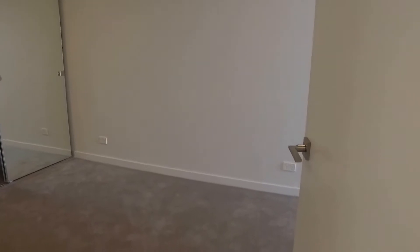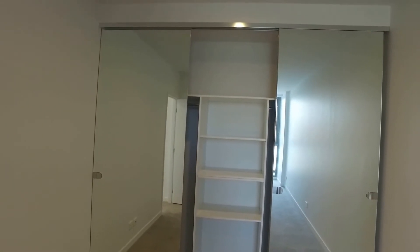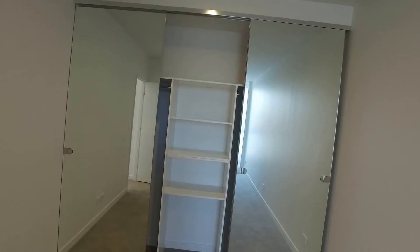Into bedroom number one — again wall-to-wall carpet and a great size. There's also a little hallway area where you can put a desk or chest of drawers. Great natural light coming in as well. You've got built-in wardrobes with fixed drawers in the middle section and enough room to hang your clothes on either side.